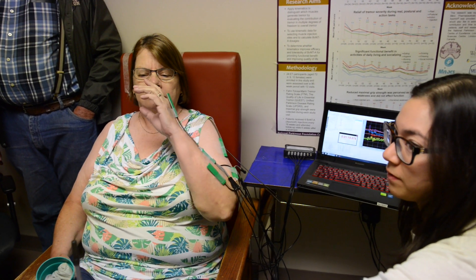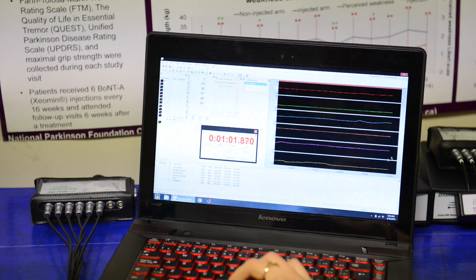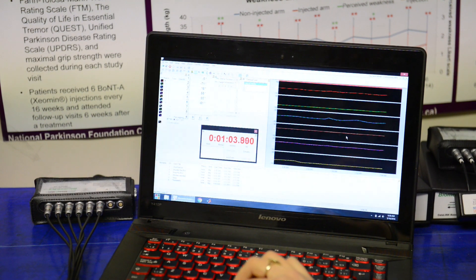Tremor can affect you at your fingers, at your wrist, at your elbow, at your shoulder — and each one of those joints has multiple degrees of freedom.